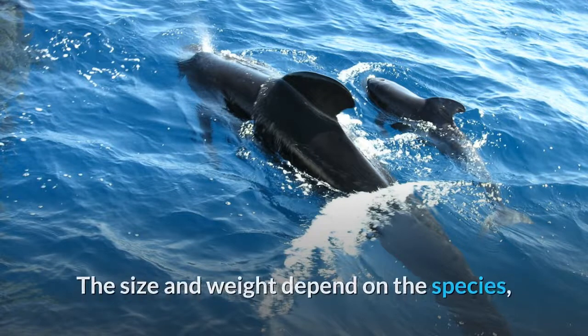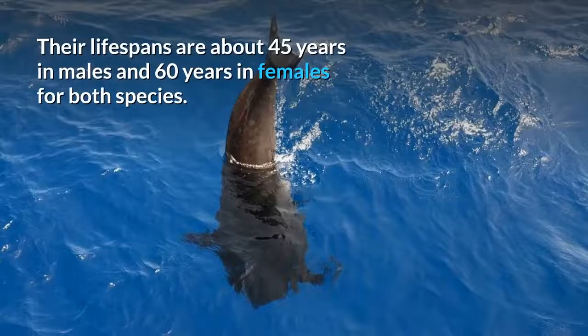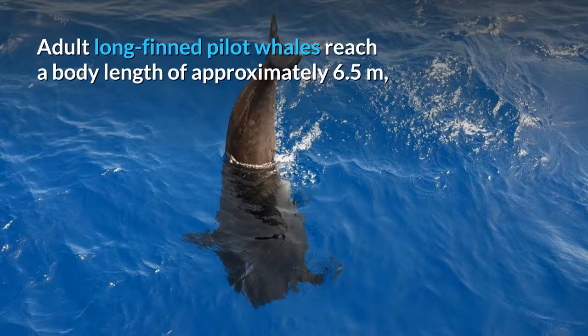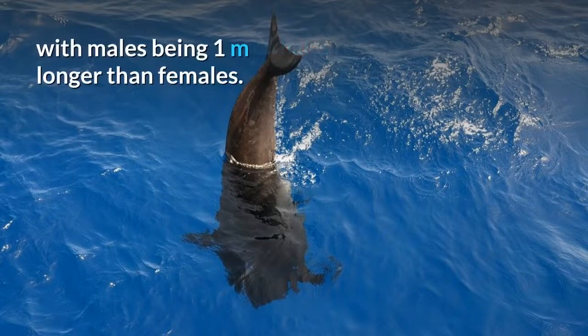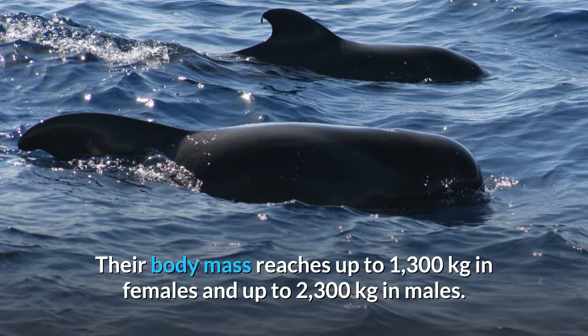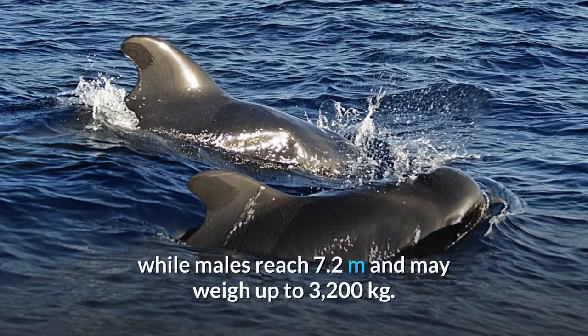The size and weight depend on the species, as long finned pilot whales are generally larger than short finned pilot whales. Their lifespans are about 45 years in males and 60 years in females for both species. Both species exhibit sexual dimorphism. Adult long finned pilot whales reach a body length of approximately 6.5 meters, with males being 1 meter longer than females, and body mass reaching up to 1,300 kilograms in females and up to 2,300 kilograms in males. For short finned pilot whales, adult females reach a body length of about 5.5 meters, while males reach 7.2 meters and may weigh up to 3,200 kilograms.